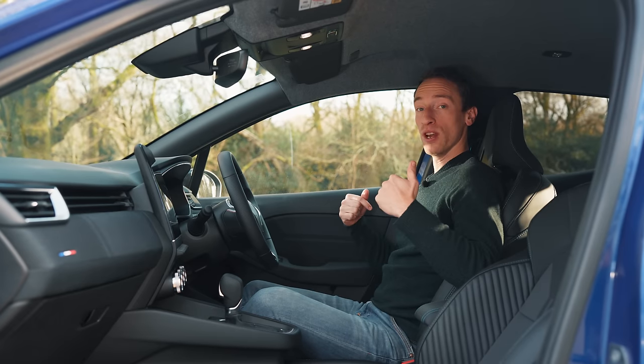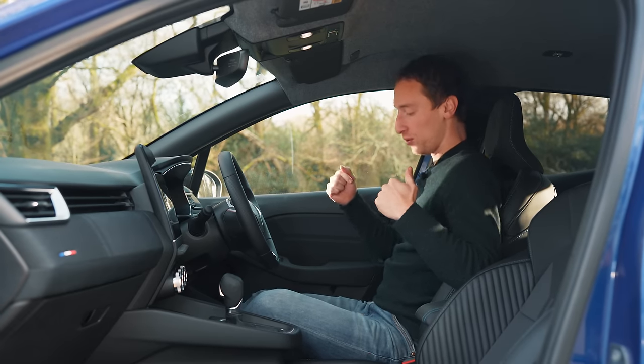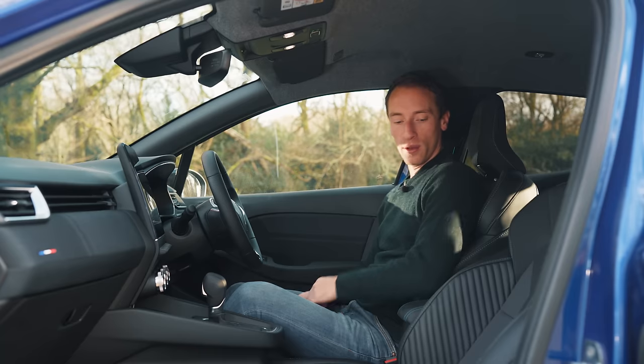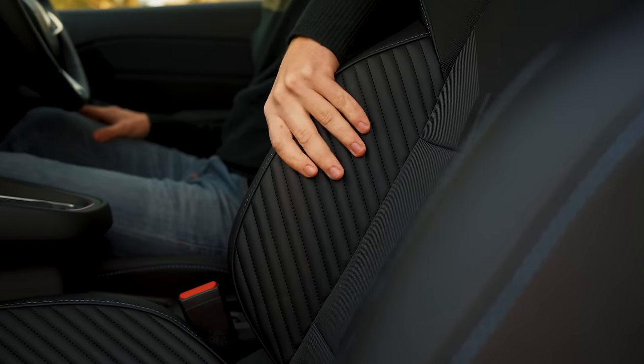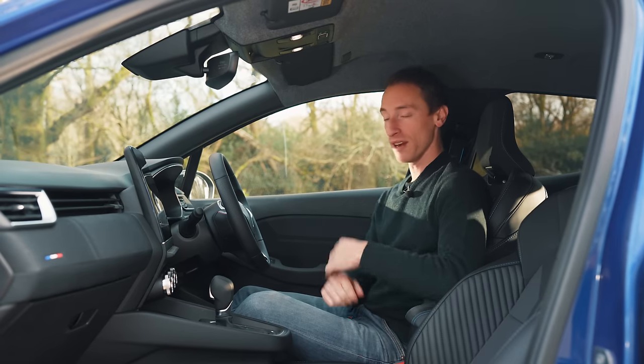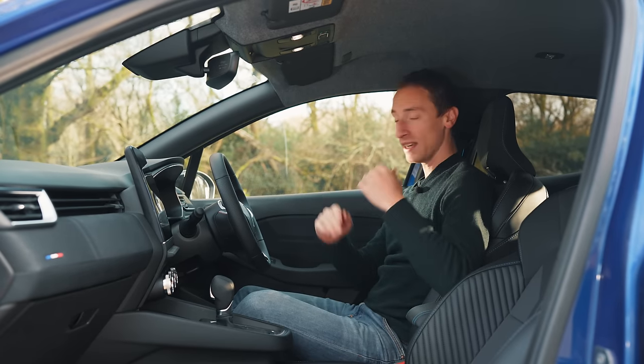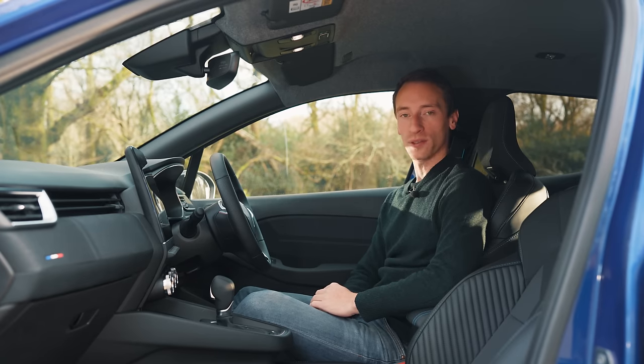If you go for the range-topping Esprit Alpine model, you get big chunky sports seats up front with a lot of extra side bolstering for support. But even if you don't go for this fancy trim level, the lesser versions of the Clio are still very comfortable inside and look very nice as well.